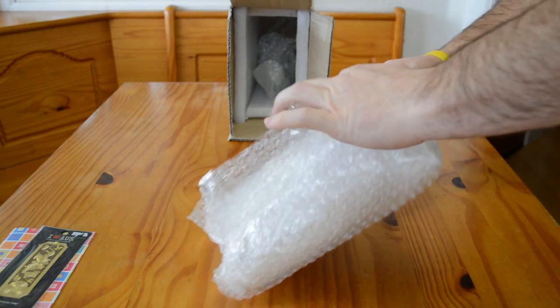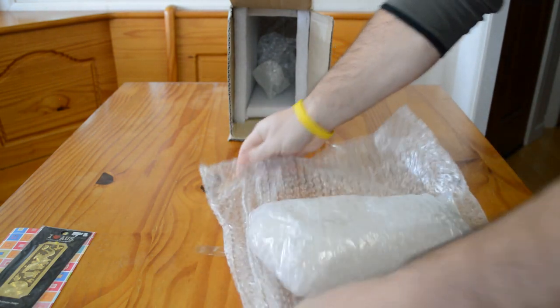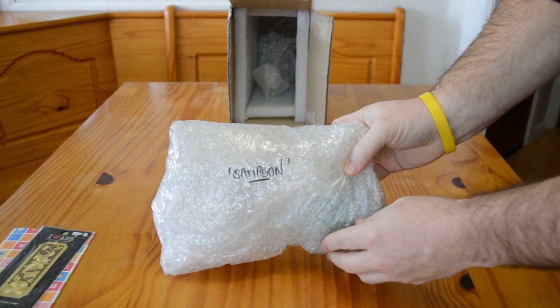You can see this horse is wrapped in plenty of bubble wrap. We'll just get him opened up for you. Looks like his name is Samson.